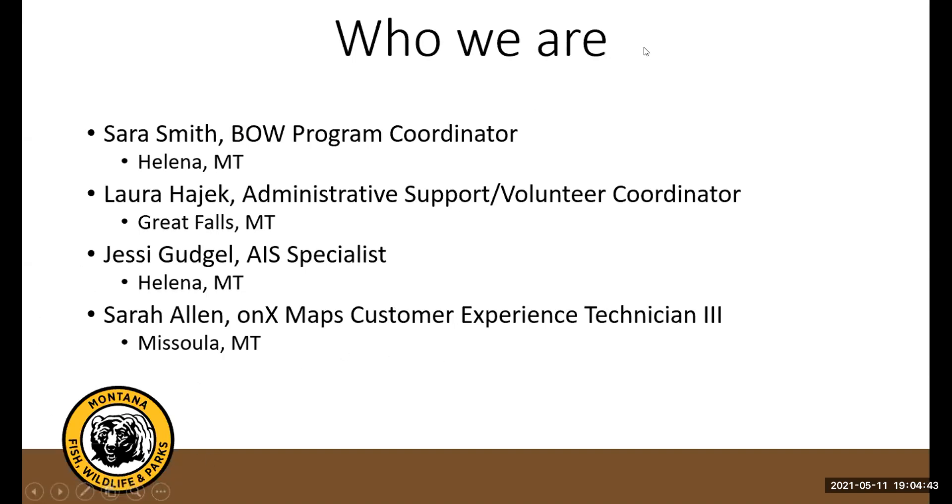My name is Laura Hayjack. I'm an administrative assistant in the Great Falls office, also our volunteer coordinator, and I do educational programs for schools. I have been hunting for quite a few years as well.